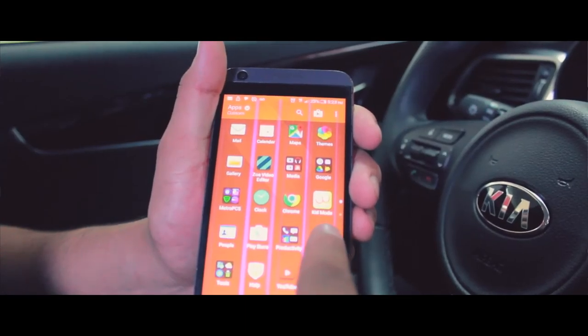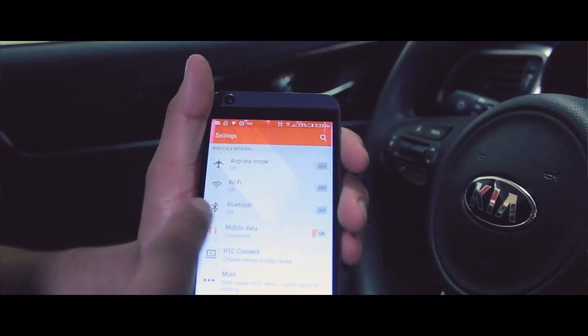Hi, good afternoon. My name is Yen Reyes. I'm a sales rep here in Naples and Kia. Today I'm going to show you how to connect your phone to your car using the Bluetooth device.